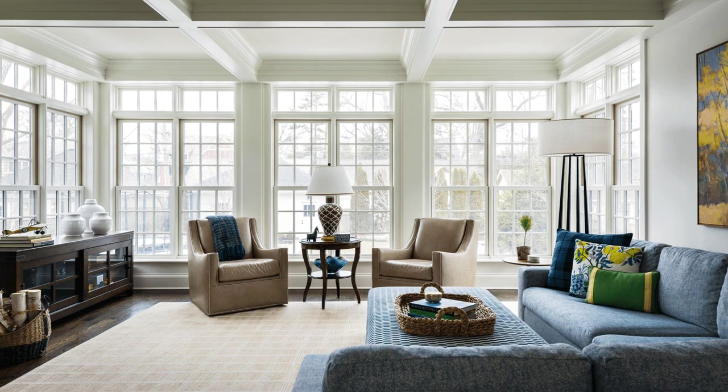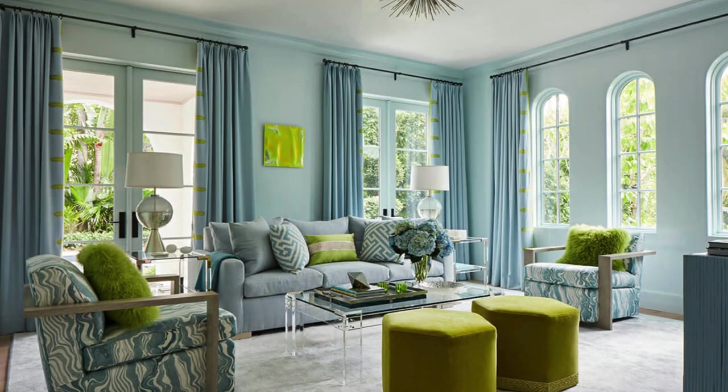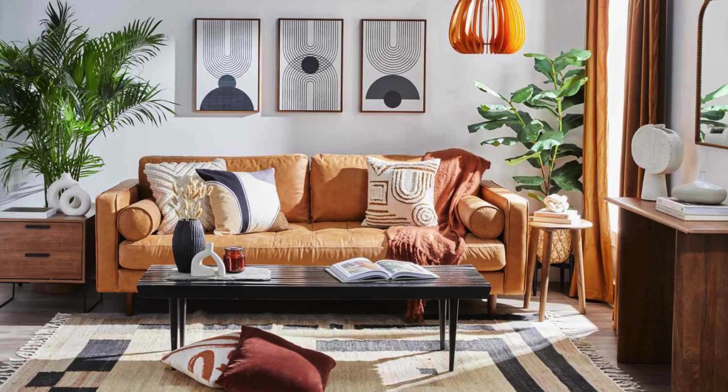The living room transitions effortlessly from day to night, adapting to various activities and occasions. Whether hosting lively social gatherings, enjoying a quiet evening with a movie, or engaging in a family game night, the space is designed to accommodate diverse needs while maintaining a cohesive and inviting atmosphere. In essence, the living room is a reflection of the occupant's lifestyle, preferences, and the joy derived from the artful curation of their living environment.